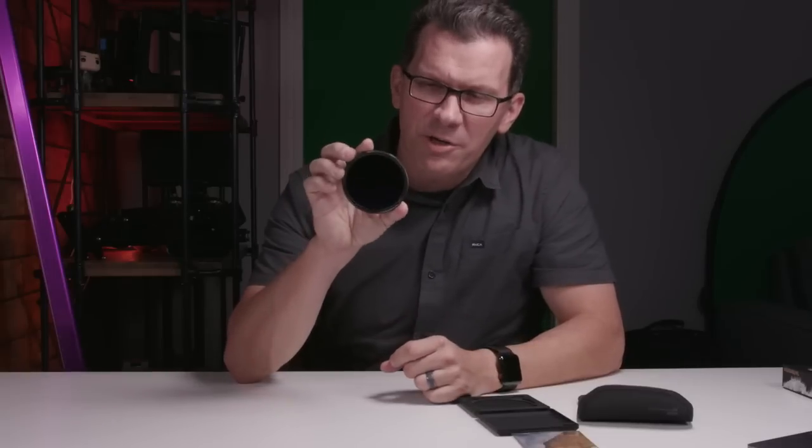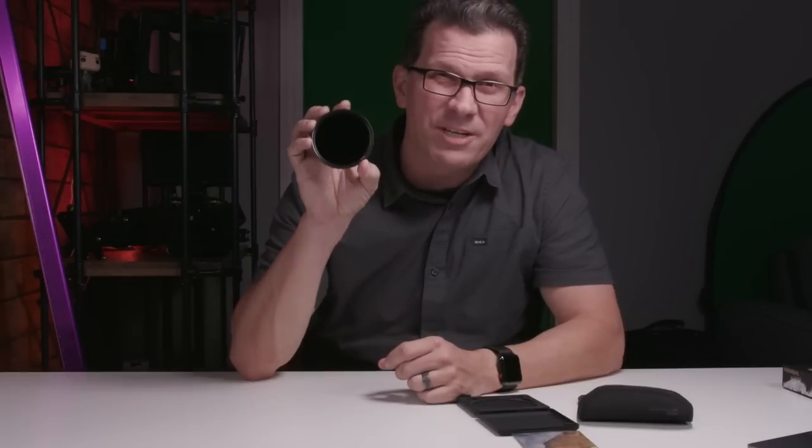There are a couple of things to keep in mind when shooting with these. I use a three-step process with a 10 or 15-stop ND filter: first get my composition, then set my aperture, then get the correct exposure without the filter. So let's say I'm at ISO 100, f/8, and 1/200th of a second. When I put this on, it's going to be a thousand times slower — so that 1/200th of a second exposure becomes a five-second exposure.